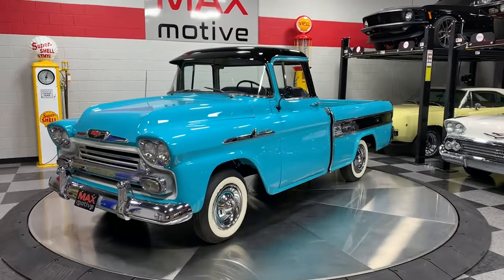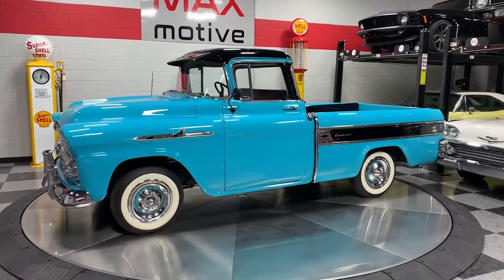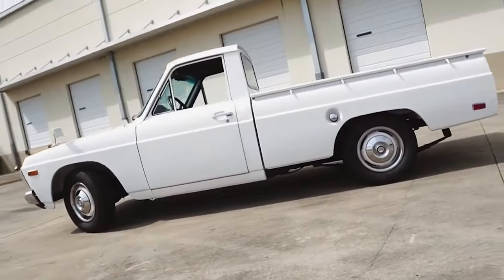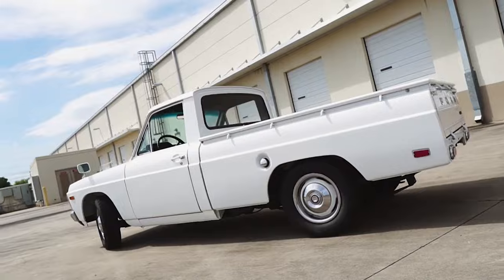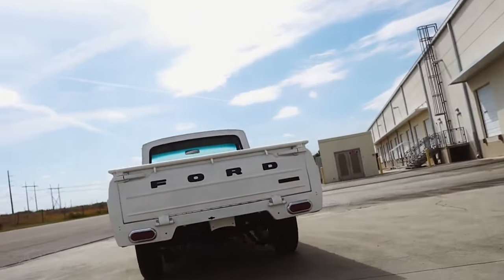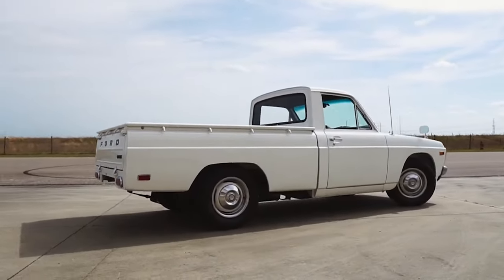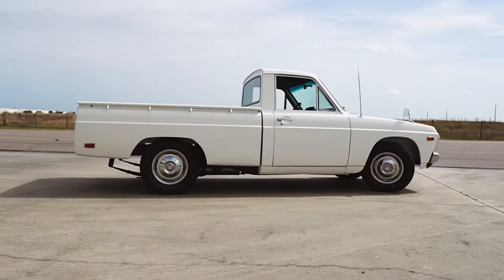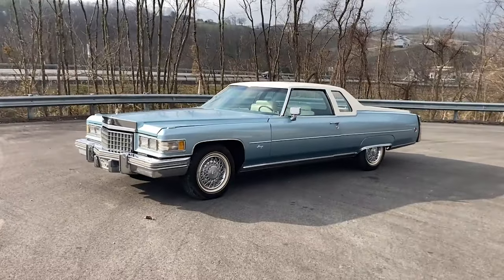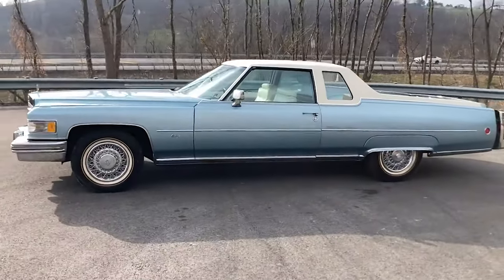From the rugged reliability of the Dodge Power Wagon to the innovative design of the Chevrolet El Camino, these iconic vehicles have set the standard for performance, style, and versatility. Each of these trucks has a unique story, filled with fascinating details and historical significance. They continue to inspire car lovers and collectors around the globe. Whether you're a longtime fan of these classic machines or new to the world of vintage pickups, you're in for a treat.